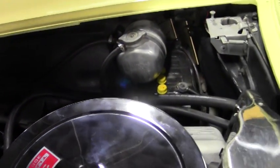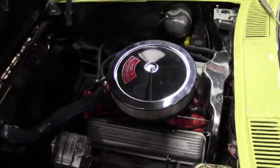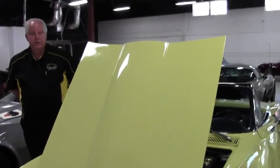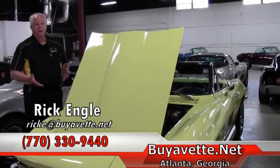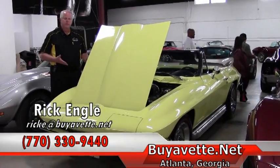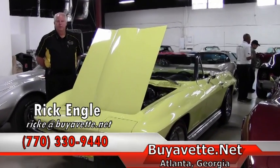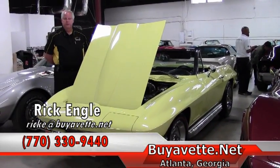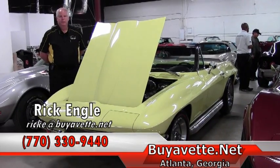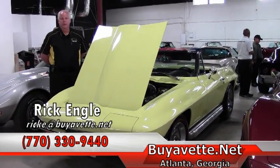She is just a real gem of a car. If you have any questions about this particular model or any of our inventory from C1s to C7s, or if you're looking for a specific car, we'll definitely be able to do some research to help you find your dream car. Feel free to give me a call — my number is 770-330-9440. My name is Rick Engel. Thank you very much for your time and enjoy the ride.